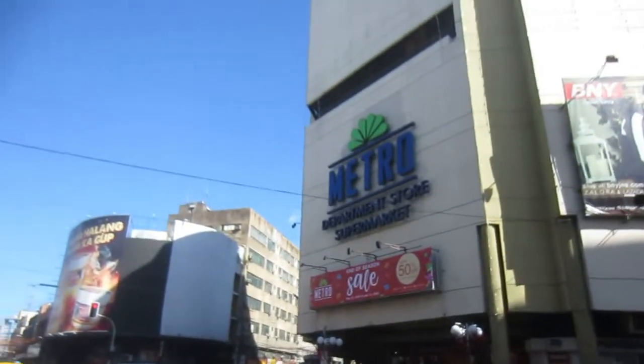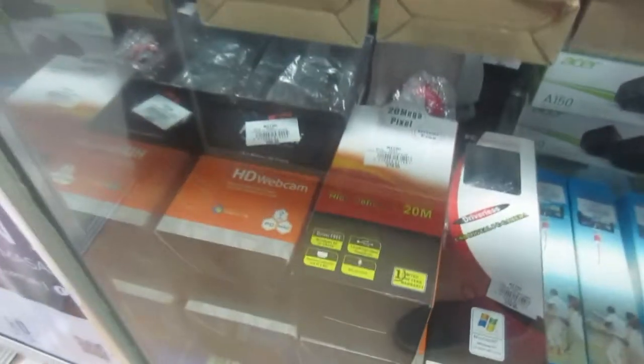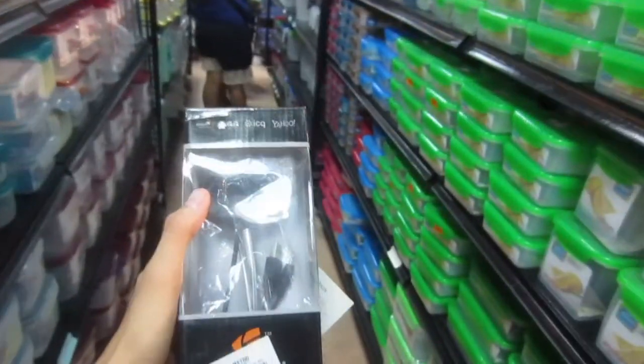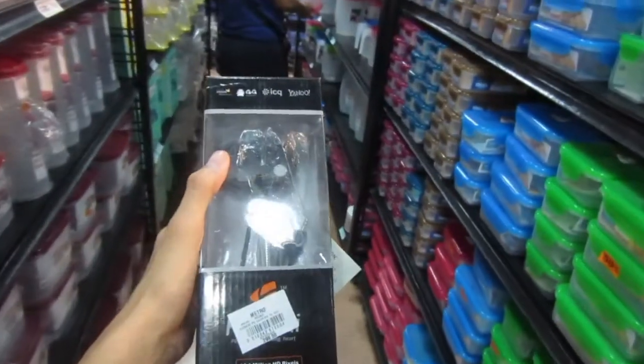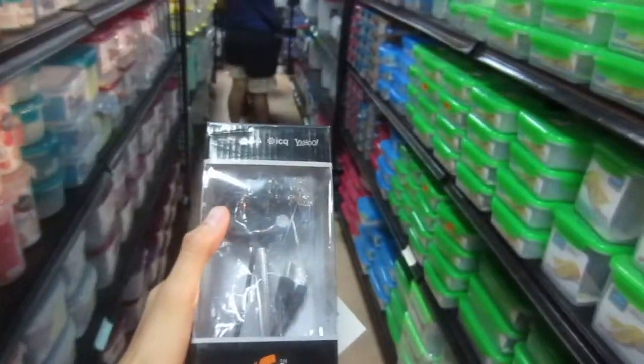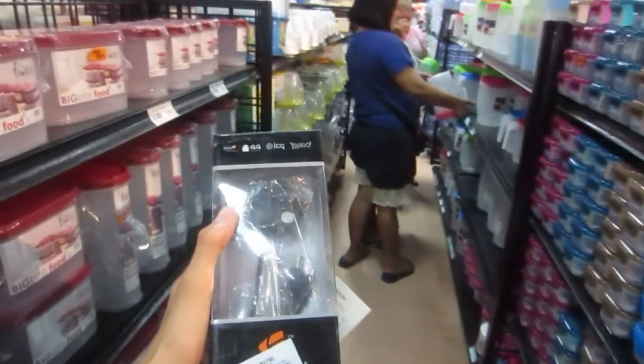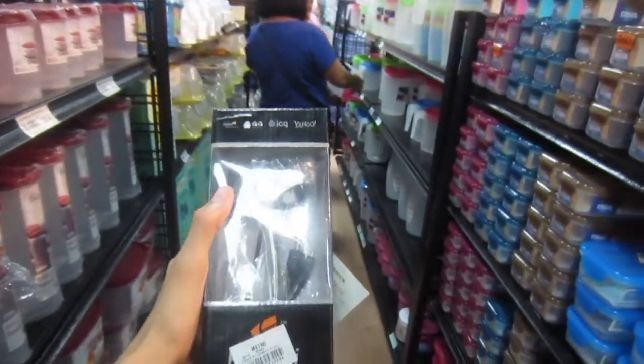Okay, so the first thing I got was a webcam that only cost 299. I didn't really vlog it properly at the shopping mall because it was too noisy. So I got my first item, which is a 299 webcam. That's a pretty good deal. And we're going to unbox it when we get home.